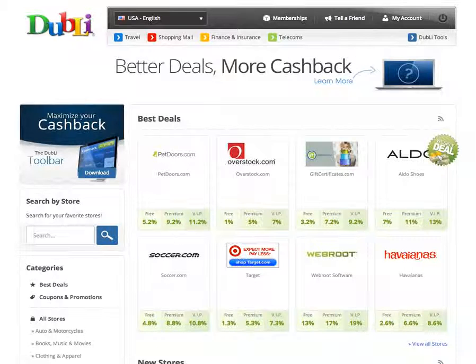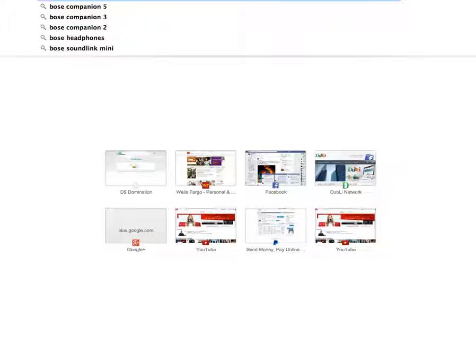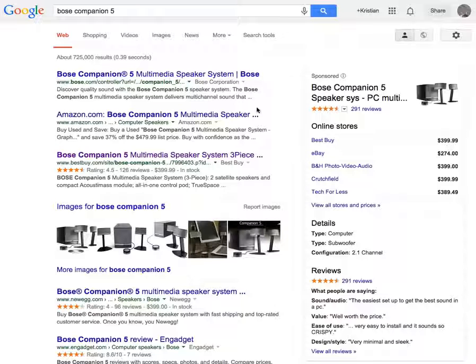I'm actually just going to go straight to Google. Now that I'm logged in, I am going to look for Bose Companion 5 — a speaker system for my computer.